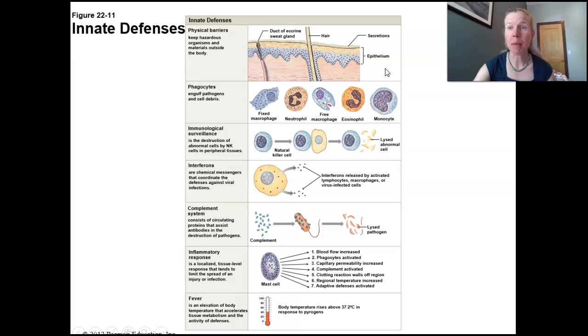Things like physical barriers — skin and mucous membranes — as long as they're intact, they're really good defenses. We have different phagocytic cells; our favorite is probably the macrophage, but also things like neutrophils and eosinophils. This also includes natural killer cells, which tend to destroy virally infected cells or cells with mutations, like a cancer.